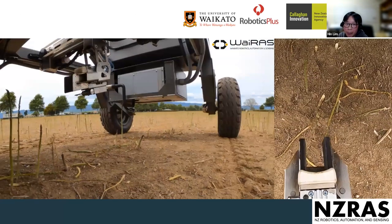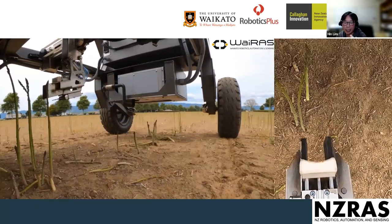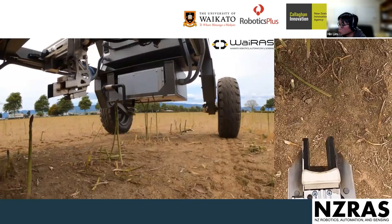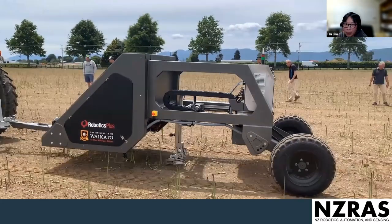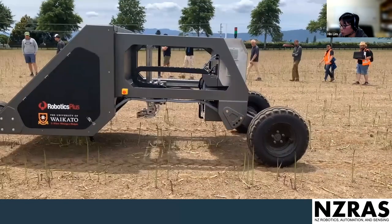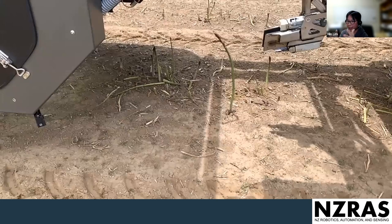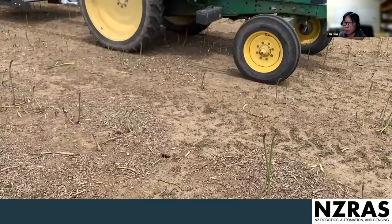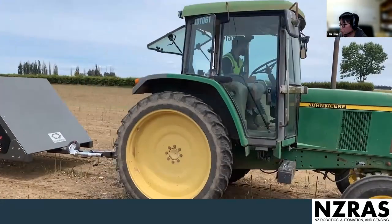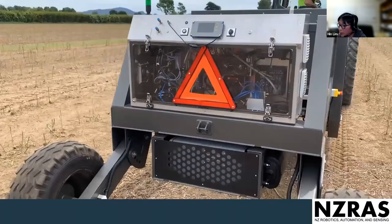The improved asparagus cutter operates in three dimensions rather than two, and can also move backwards to catch any missed asparagus, covering more area. The machine is currently tractor-towed rather than fully autonomous — the focus is first on making the vision work, then ensuring the cutting speed is sufficient, before handing off to industry partners for full autonomy. This project has received government funding, and our partner Robotics Plus has now taken it over to produce the first commercial asparagus harvester.